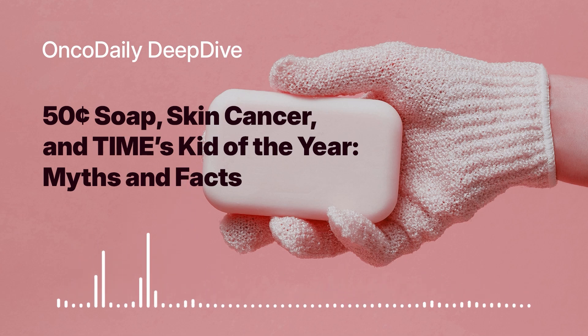Bekele's story highlights the power of youthful ingenuity and the importance of exploring innovative solutions to global health challenges. While we wait for further research and development on SCTS, it's a good reminder for all of us to stay informed about melanoma prevention. Protecting ourselves from excessive sun exposure, wearing protective clothing, and regularly checking our skin for any suspicious moles or lesions are crucial steps.